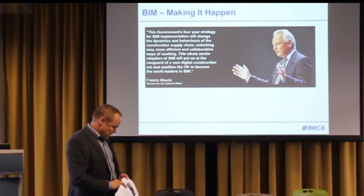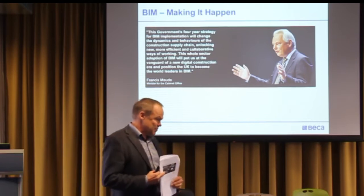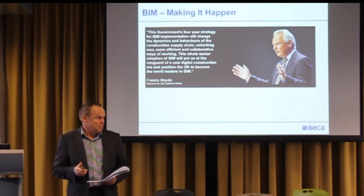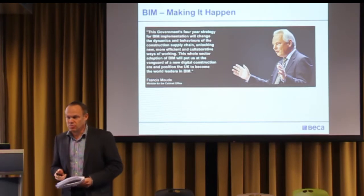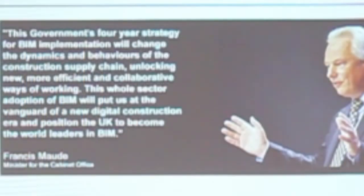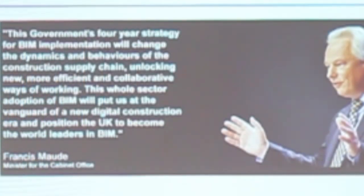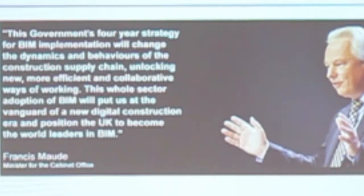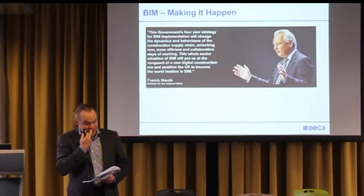What's all the fuss about? A UK government official made a statement about four years ago putting a real focus on BIM and mandating it. From the middle of next year, every government project will in some way be BIM-enabled. The important part is that it will change the dynamics and behaviours of the entire construction supply chain — not just engineers, not just architects, but everybody: people supplying kit, building materials, surveying the ground. The entire building supply chain is going to be impacted.